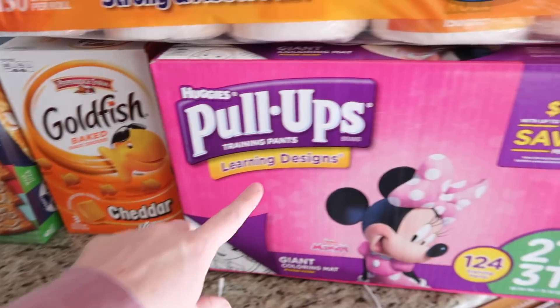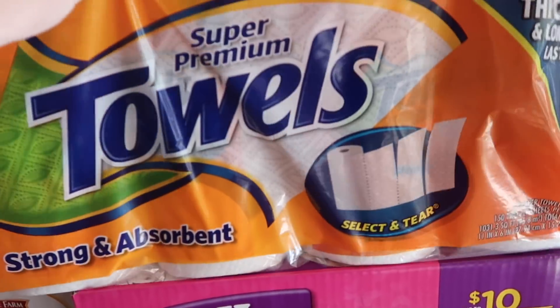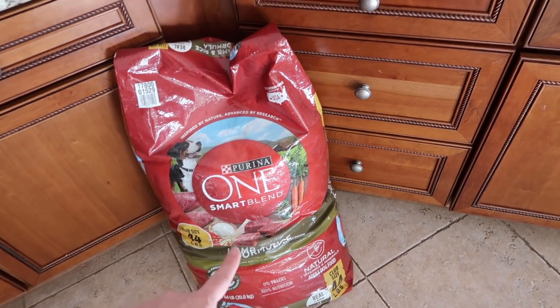The kids love Cheese-Its. Jane eats toaster strudel every single morning and she likes all of these flavors. We also got pull-ups for Piper and Jackson, paper towels, and dog food. The dog food will last us a while — we also got another bag at the grocery store the other day because we ran out, so we have a lot of dog food right now.